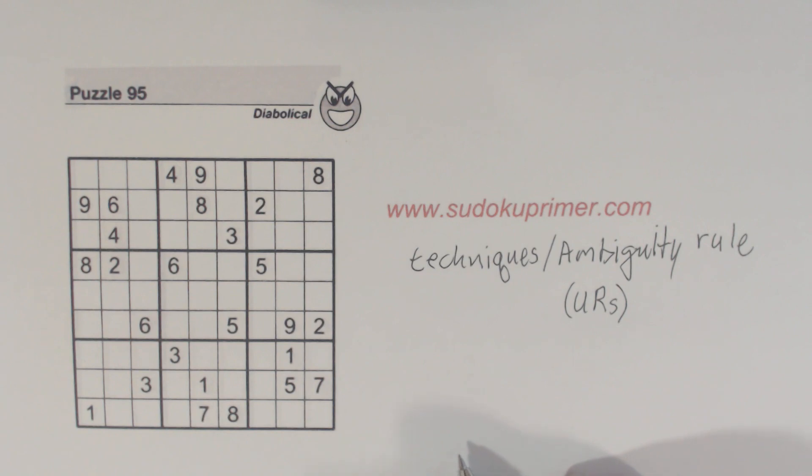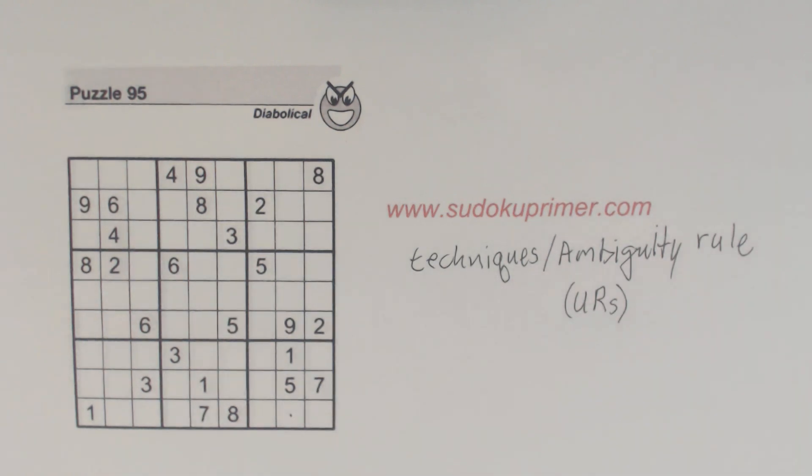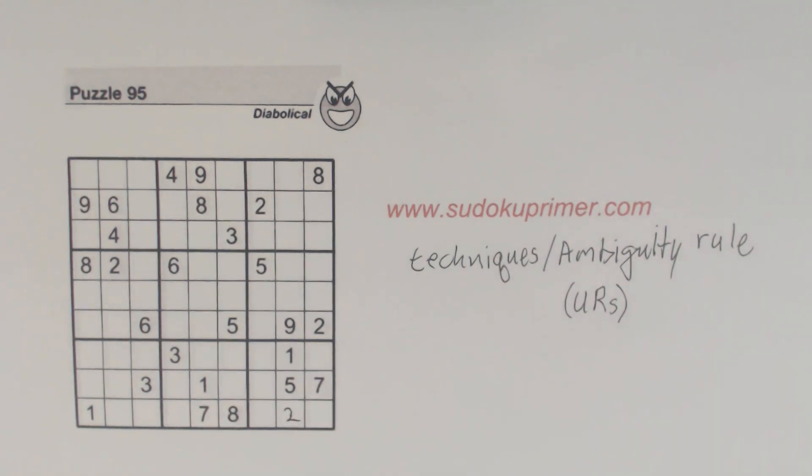See if you can identify the two unique rectangles that I take advantage of while I'm solving this puzzle. As I go along, I'm going to place a dot in each cell before I place a number, because people have requested that so they can see what number is going to be placed next.